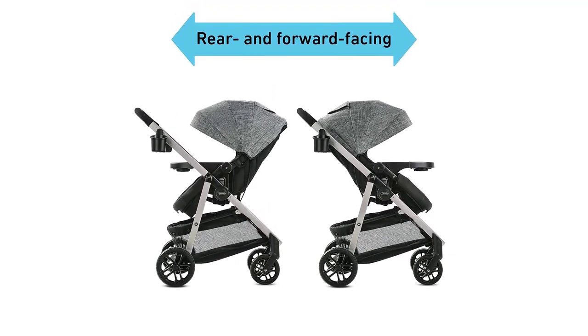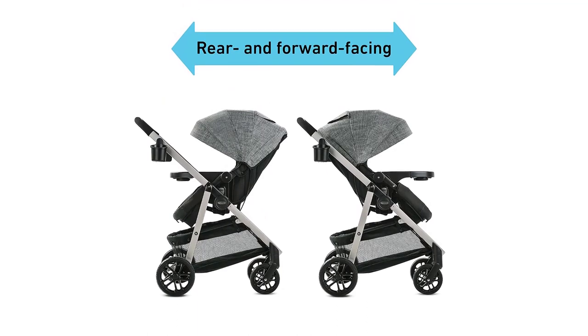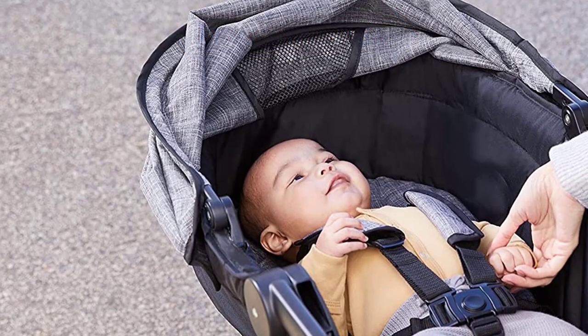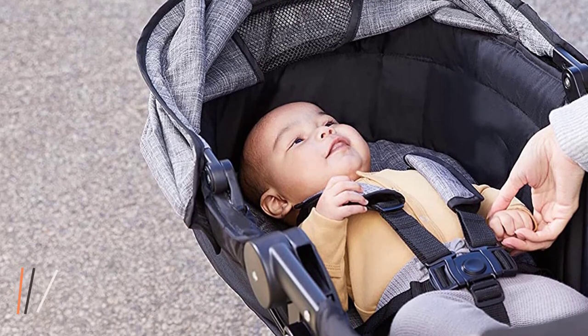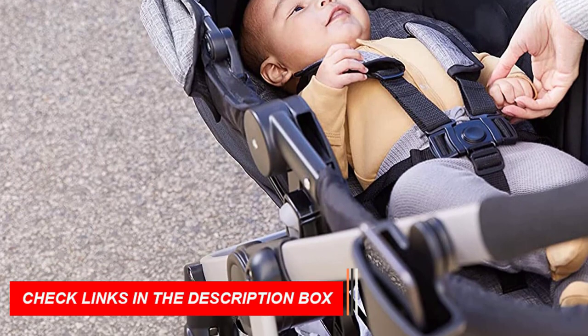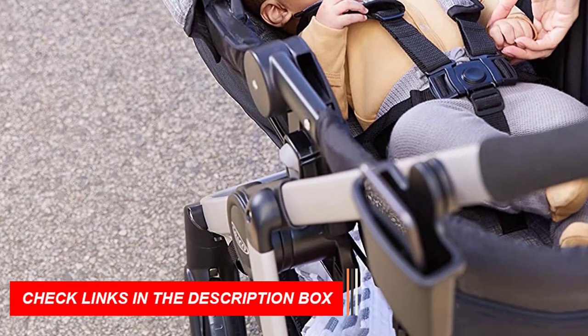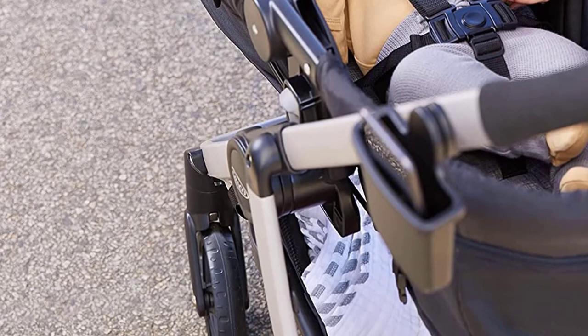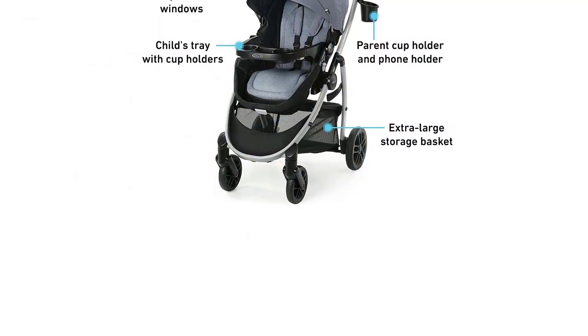The Graco Modes Promet Travel System is also designed with convenience in mind. Its one-hand fold makes it easy to fold and store, while its extra storage and child tray provide ample space for all of your baby's essentials. The stroller also has a large canopy with a peek-a-boo window, providing excellent sun protection and allowing you to keep an eye on your baby.